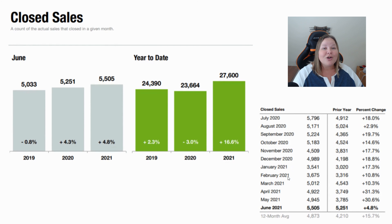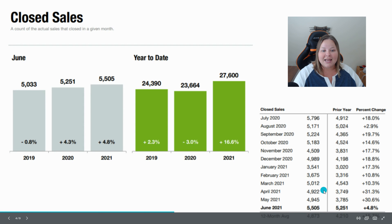The next stat is closed sales — these are the homes that recorded and closed. We had 5,505 homes closed in June, which is an increase of 4.8% over last year. That's great. We're seeing that number trending up over the last three months, and we'll see what happens in July.